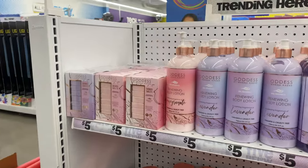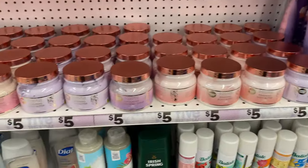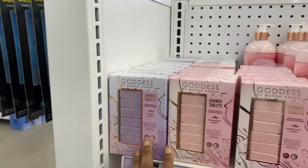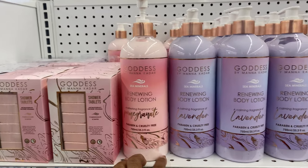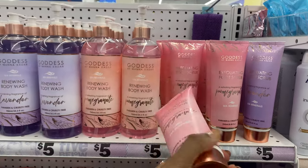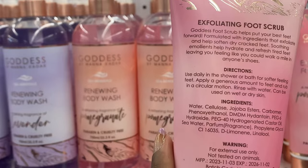Check out these beautiful products from Goddess by Monica Dar - a multi-product line with two different scents: pomegranate and lavender. First we have the shower tablets, then a renewing body lotion paired with a renewing body wash, an exfoliating foot scrub, and all these products include sea minerals. Let's check out the ingredients on this foot scrub.